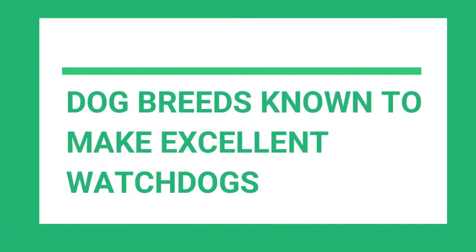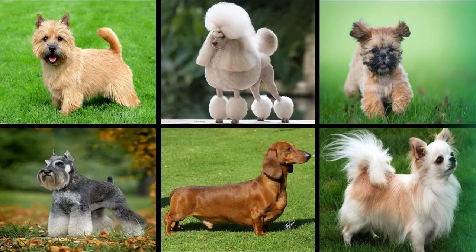Dog breeds known to make excellent watchdogs — do you want a dog that will simply bark at intruders and alert you? If that's the case, a watchdog may be exactly what you're looking for. When a threat enters the premises, watchdogs, unlike guard dogs, will not intervene.